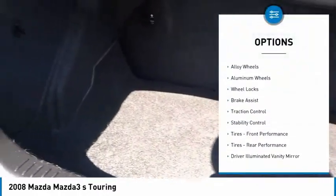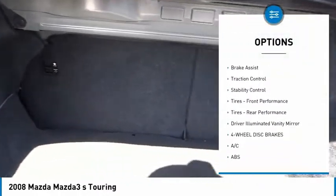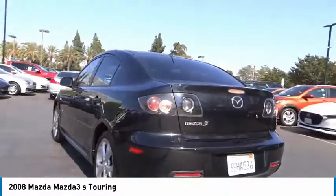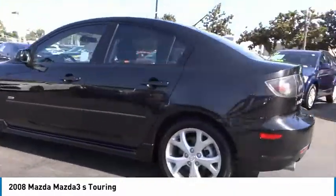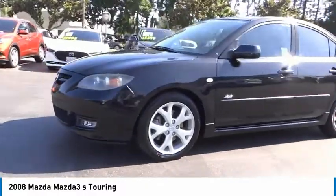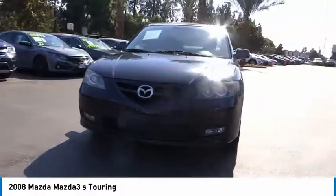Here are some of this vehicle's great options: tire pressure monitor, alloy wheels, aluminum wheels, wheel locks, brake assist, traction control, stability control, performance tires front and rear, and driver illuminated vanity mirror. Wouldn't you look great in this vehicle? Stop in today and see for yourself.